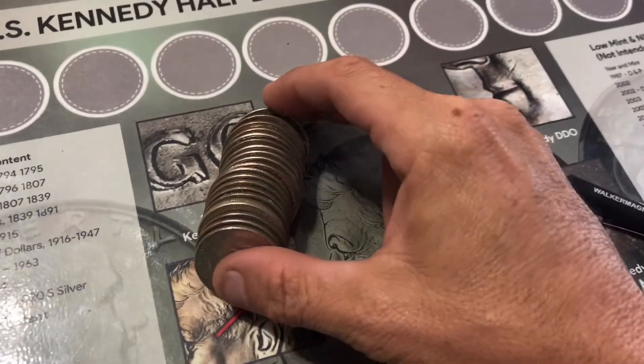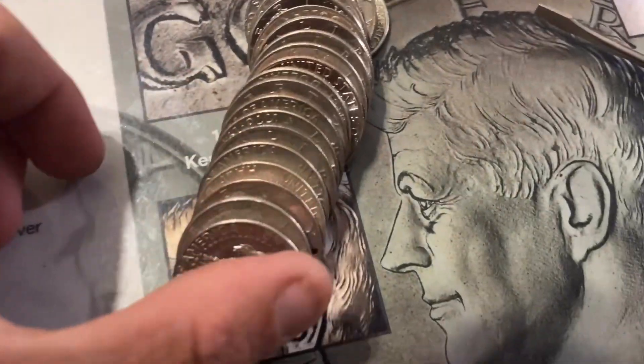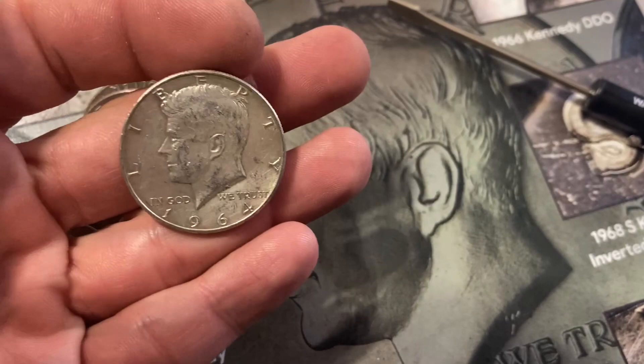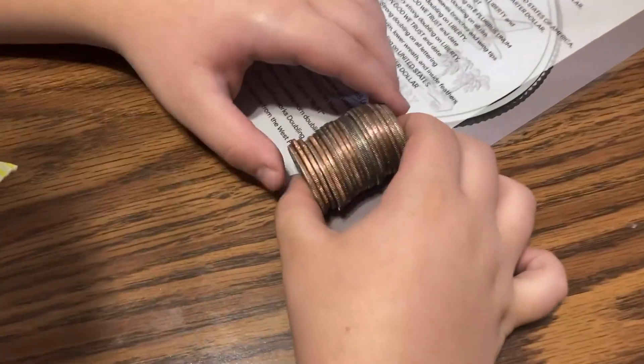All right, just opened my third roll — I think my son's on his fourth or fifth. Let's see more silver here. What do we have? A 1964 90% — this is a good box!